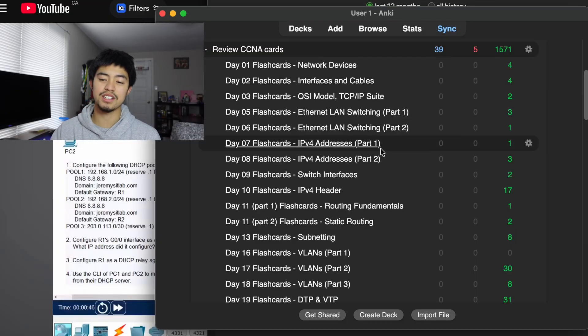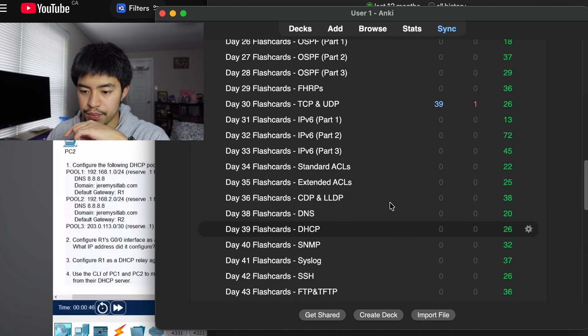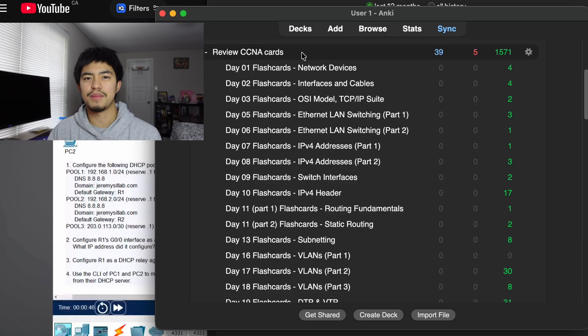This is the flashcard deck that I used. I made a big deck called 'Review CCNA Cards,' and within that deck I put all the smaller flashcard decks that Jeremy's IT Lab provided — from day one all the way up to day 63. I have 1,500 flashcards due because I haven't been doing them since I passed the test. After you complete the lecture and the lab, you do the flashcards in Anki, and after completing those flashcards, you drag them into this big deck so you can review all of them together in a random order. I'll put a link to Jeremy's IT Lab's video explaining how to use his Anki flashcards in the description.